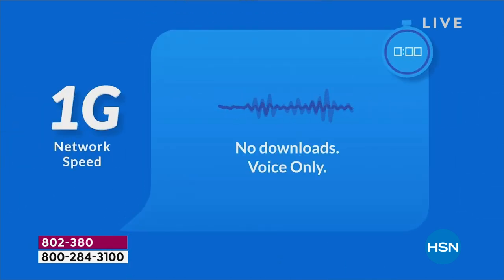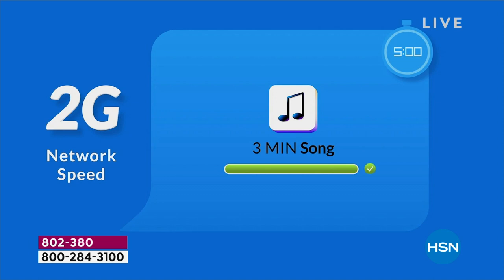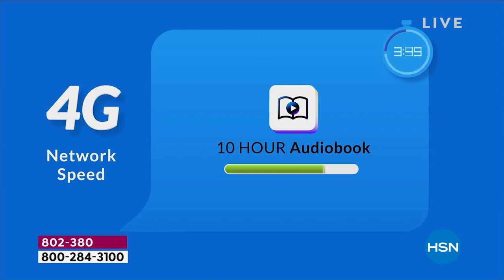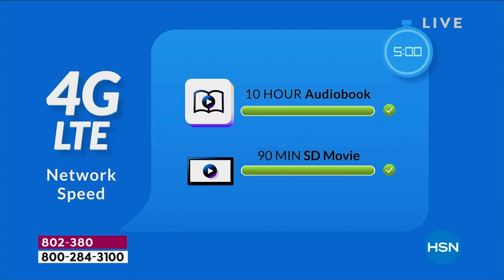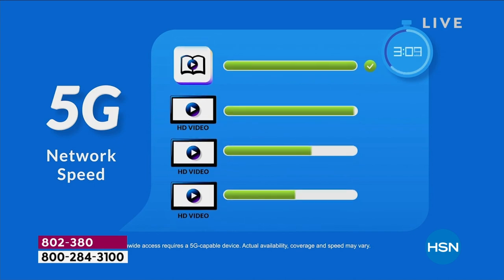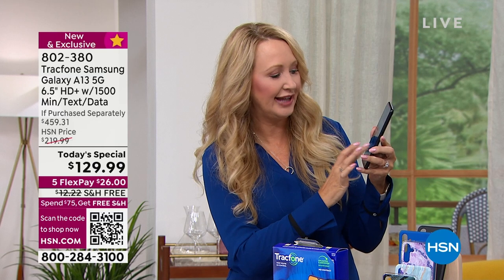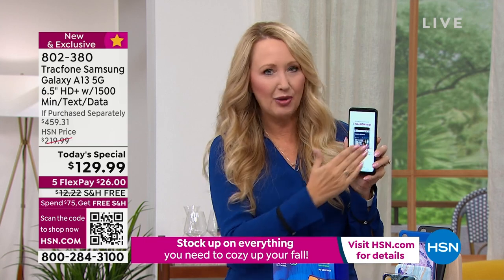Let's look at the evolution of the G's. We started at 1G. With 4G you could download a 10-hour audiobook in about five minutes. 4G LTE let you get that audiobook and a 90-minute movie in the same five minutes. With 5G you can download music, movies, a bunch of videos, and an audiobook all in that same five-minute span — so it really is faster with everything you do.